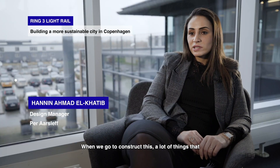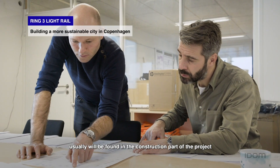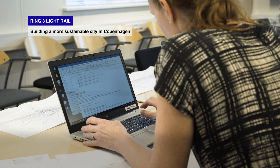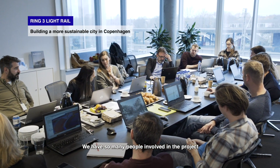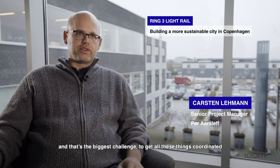We will optimize the project when we go to the execution phase. When we go to construct this, a lot of things that usually will be found in the construction part of the project are found earlier in the design phase. We have so many people involved in the project and that's the biggest challenge to get all these things coordinated.